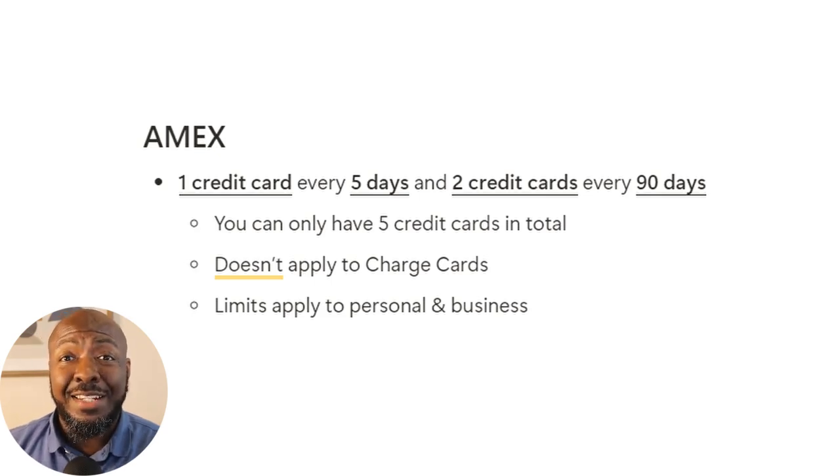Amex does tend to give out lower limits for those who don't already have an established relationship with them, even if you have rather high income.